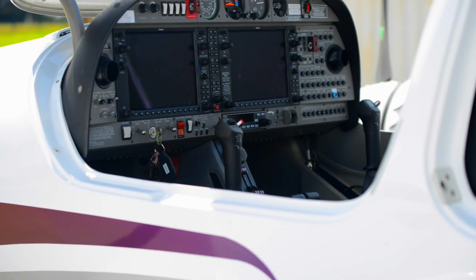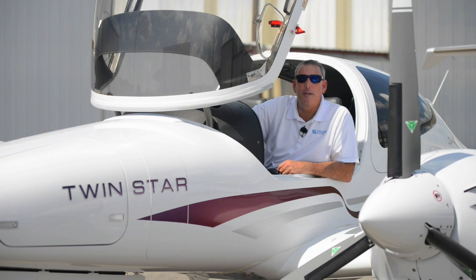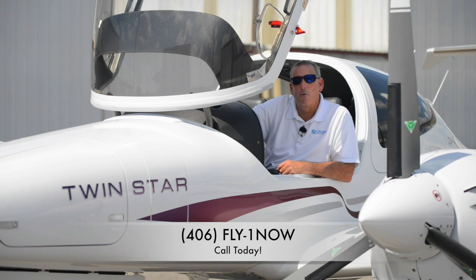If you're looking for that ideal personal and business traveling machine, this DA42 might be just the right one for you. Give us a call at Lifestyle Aviation and we'll help you determine the best aircraft for your needs. Call Lifestyle Aviation at 406-FLY-1-NOW.